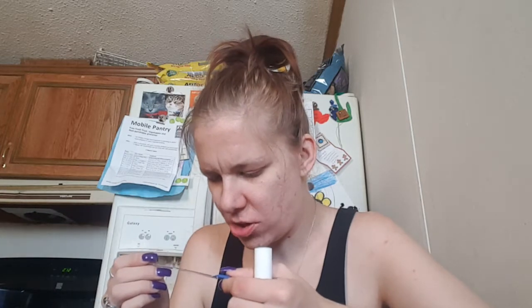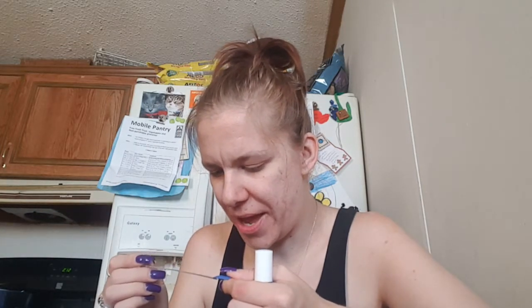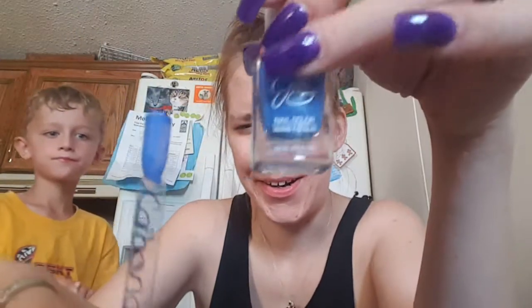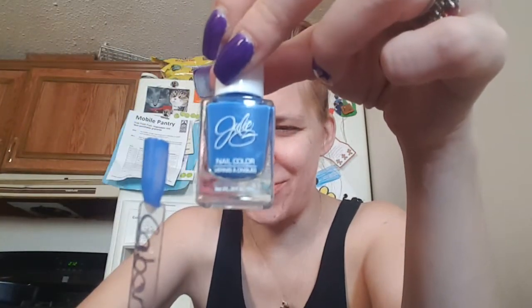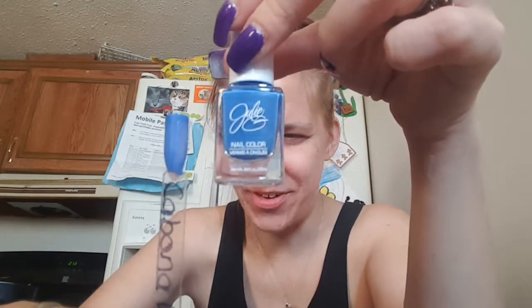Next one is Julie G and this is called Cabana Boy. I think I wanted this one — I had a list of Julie G's I was looking for and Cabana Boy was on it. This is two coats. So this is it — Cabana Boy. Thank you, Rini. Very pretty.